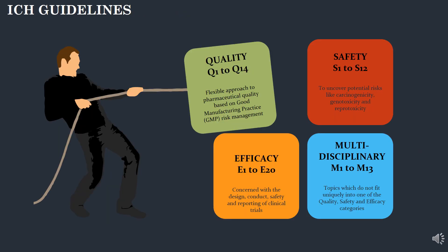Let's get into the major subject — the ICH guidelines. The ICH guidelines are classified into quality, safety, efficacy and multidisciplinary guidelines. The quality guidelines are classified into 14 separate guidelines discussing pharmaceutical quality. The safety guidelines are classified into 12 separate guidelines discussing potential risks like carcinogenicity. The efficacy guidelines are classified from E1 to E20 and discuss the design, conduct, safety and reporting of clinical trials. Finally, the multidisciplinary guidelines cover topics that are unique and not covered by the quality, safety and efficacy categories.